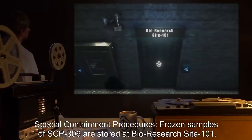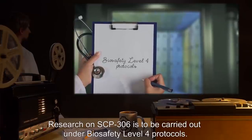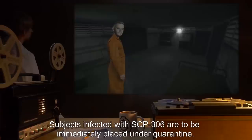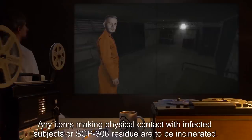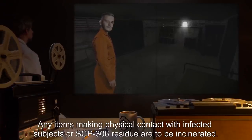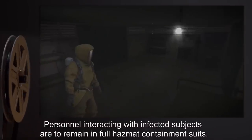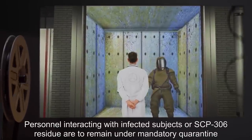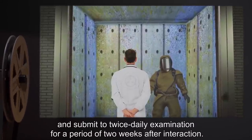Item number SCP-306. Object class: Keter. Special containment procedures: Frozen samples of SCP-306 are stored at Bio Research Site 101. Research on SCP-306 is to be carried out under biosafety level 4 protocols. Subjects infected with SCP-306 are to be immediately placed under quarantine. Any items making physical contact with infected subjects or SCP-306 residue are to be incinerated. Personnel interacting with infected subjects are to remain in full hazmat containment suits and submit to twice-daily examination for a period of two weeks after interaction.